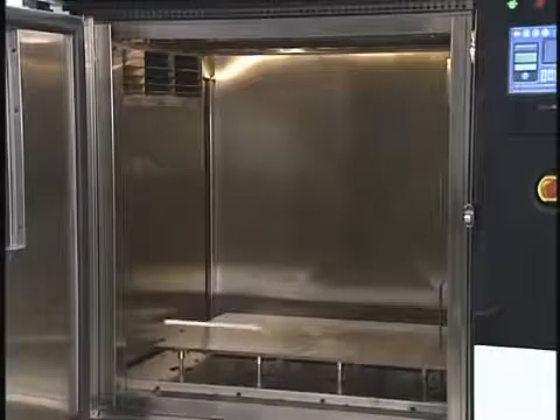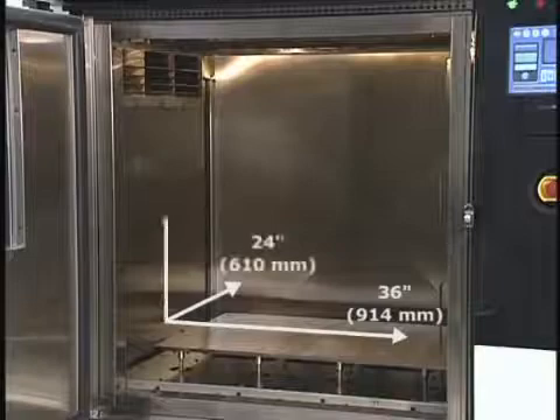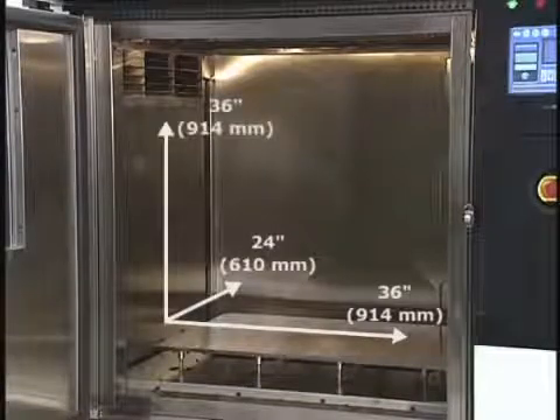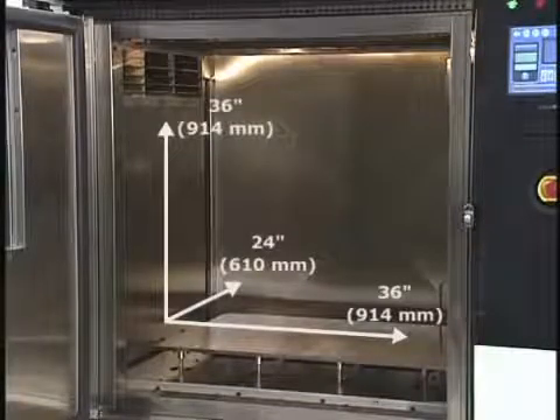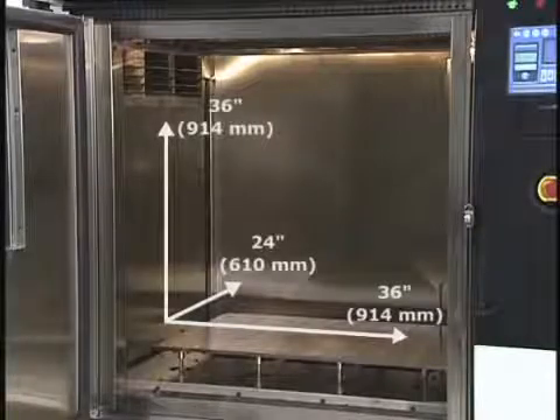The Fortis 900MC system's large 36 x 24 x 36 inch build envelope is well-suited to produce large individual parts or high-volume production runs with many smaller parts in a single build.